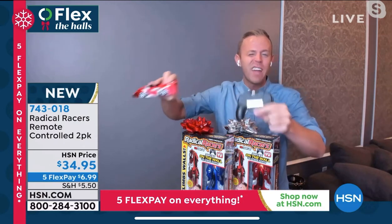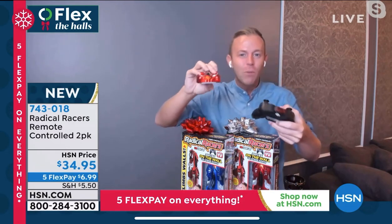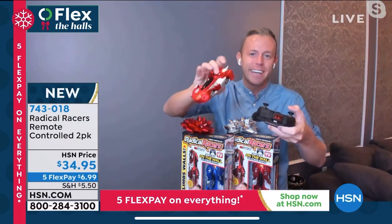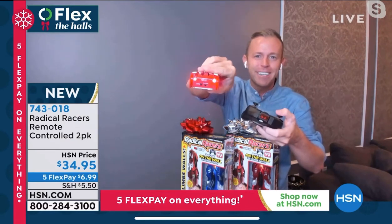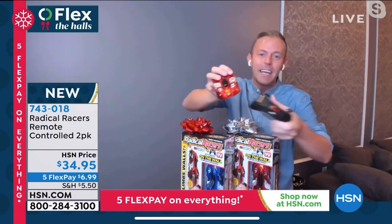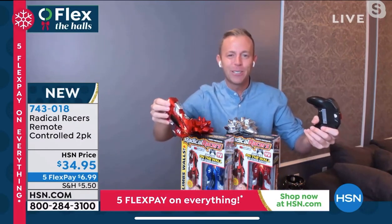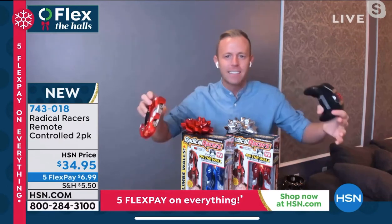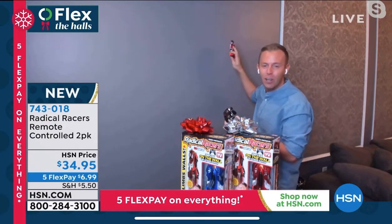When you flip it into wall mode, you get that real race car sound. And something you probably noticed: the real working headlights and real working taillights. If I go one way or the other, I get just one headlight — meaning I can create my own turn signal. Radical Racers could have skipped all those lights, and we wouldn't have noticed. We would have been infatuated with just driving it on the wall.